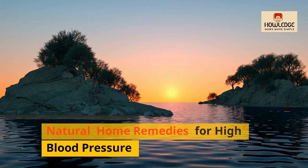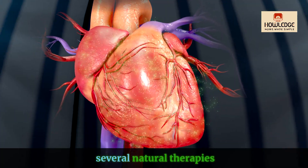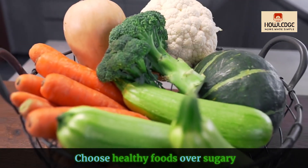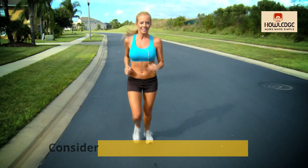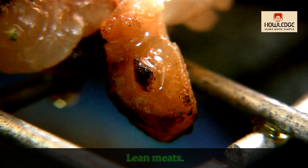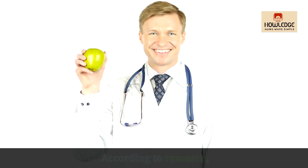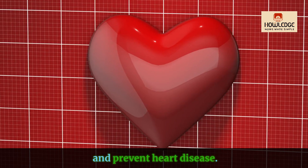Natural home remedies for high blood pressure. In addition to pharmaceuticals, several natural therapies may help you manage your blood pressure. Eat a balanced diet — choose healthy foods over sugary and refined carbohydrate-laden alternatives. Consider incorporating fruits and vegetables, lean meats, whole grains and dairy products. According to research, a low-carb diet may help lower blood pressure and prevent heart disease.